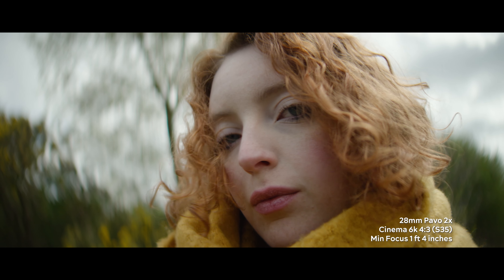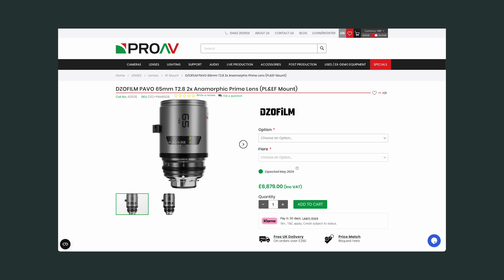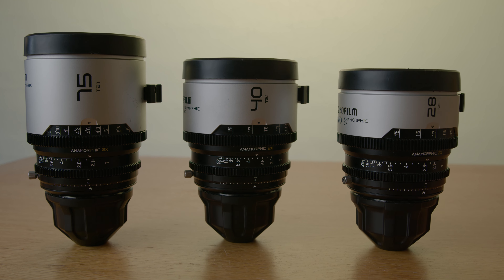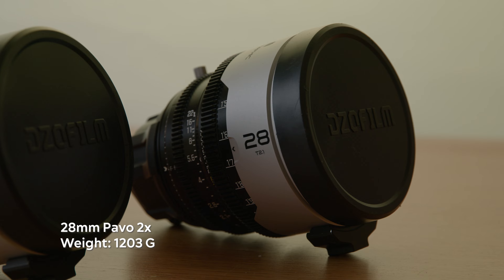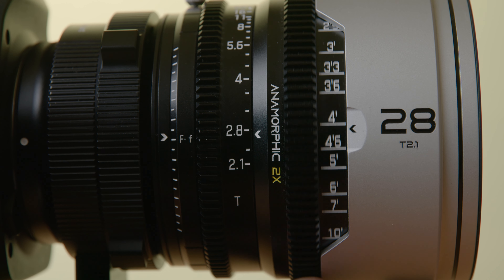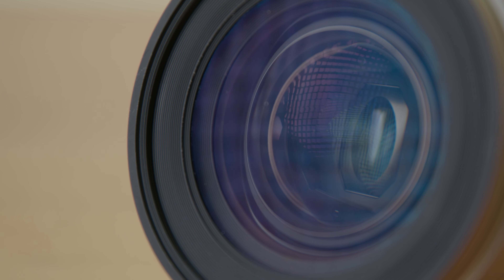In terms of close focus, the 28mm focuses to one foot four inches, the 40mm to one foot six inches, and the 75mm to two feet nine inches. The newly released 65mm macro has a close focus of one foot 2.4 inches. The 28 and 40 are very similar in size, while the 75 is about an inch longer. Weights are 1,203g for the 28mm, 1,300g for the 40mm, and 1,466g for the 75mm — all fairly lightweight for anamorphic lenses. All three have a 270-degree focus throw, and the new 65mm has a 300-degree focus throw. Front diameter is a uniform 95mm across the set.